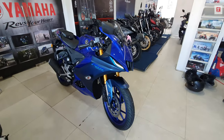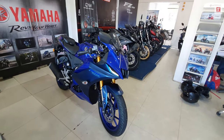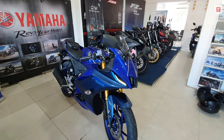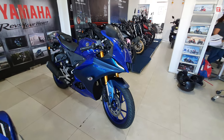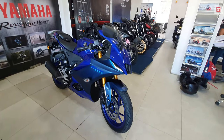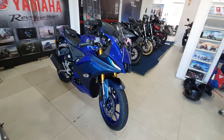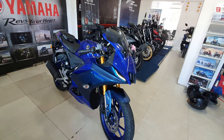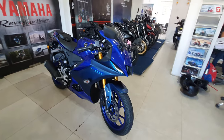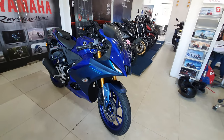This is a brand new 2021 Yamaha R15 V4.0. First, the finance scheme with income proof: if you provide income proof such as a bank statement or salary slip, the minimum down payment is around 7,500 rupees and your monthly EMI will be approximately 6,446 rupees.